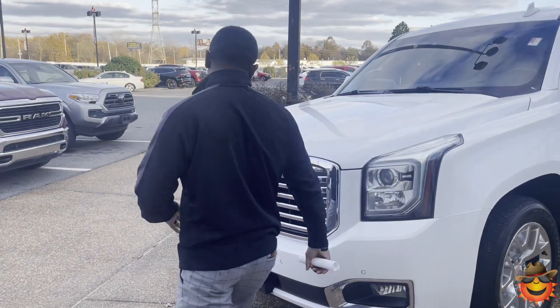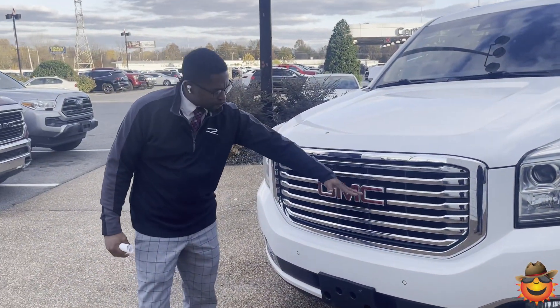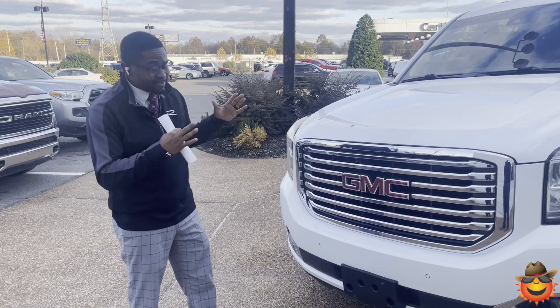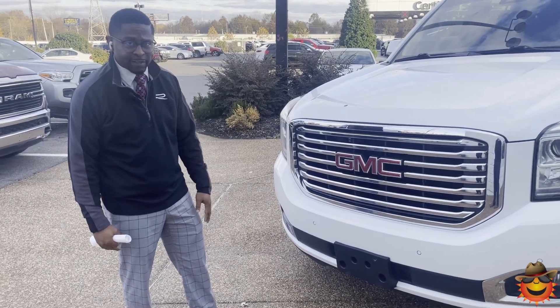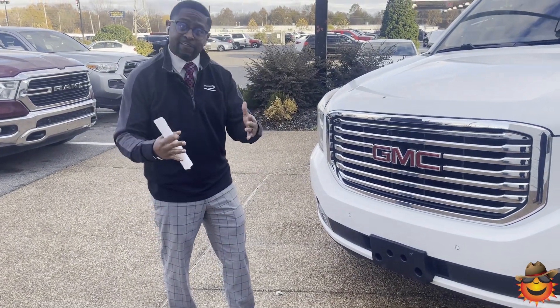The first thing that stands out about this one is you have a nice chrome grille with the GMC logo in red. Gives it a nice distinct look, letting people know what's coming when they do see it. You also have your front parking sensors — if you get too close to something it's definitely going to let you know.